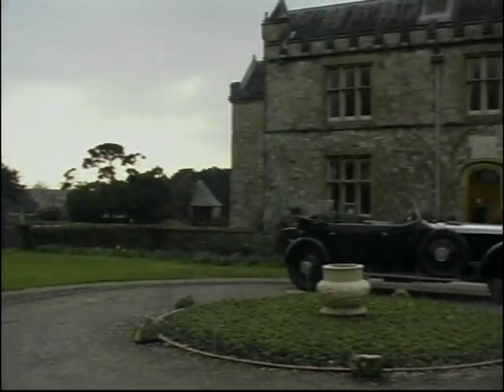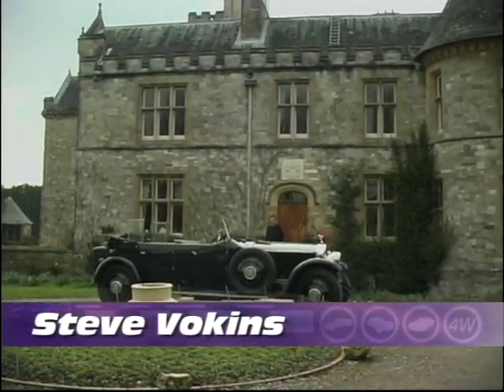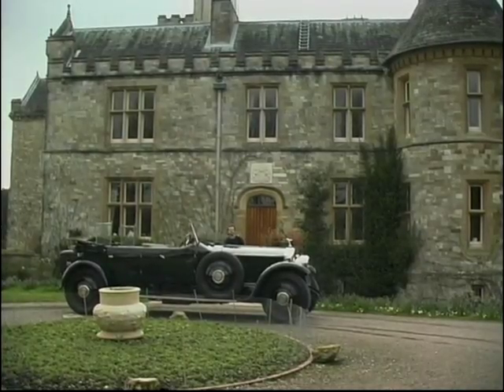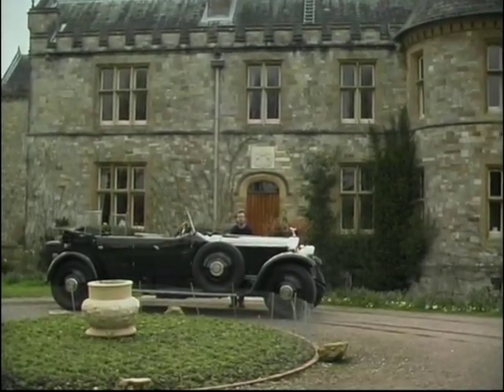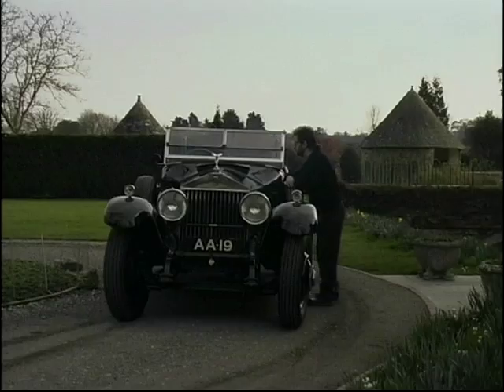This is Palace House at Beaulieu, home of Lord Montague and his family. And this was his father's car — the 1925 Rolls-Royce Phantom One, the car that was made to replace the enormously successful Silver Ghost. And it's my great privilege to be driving it today.